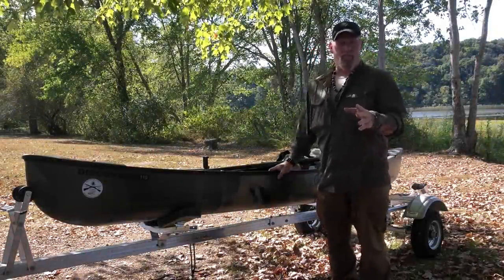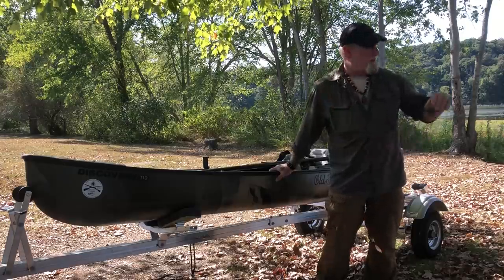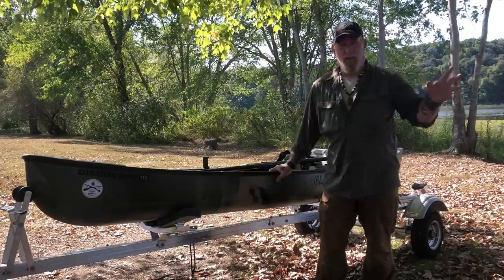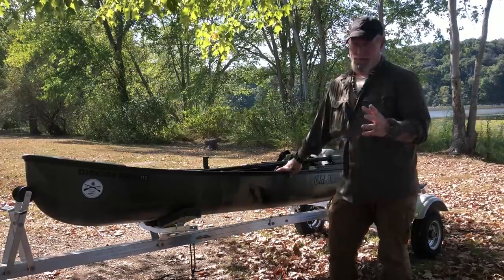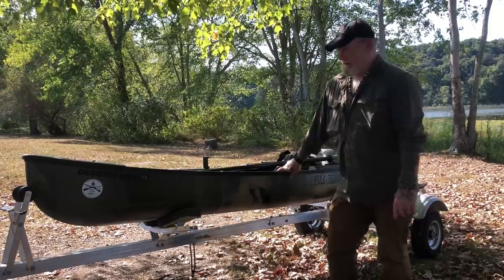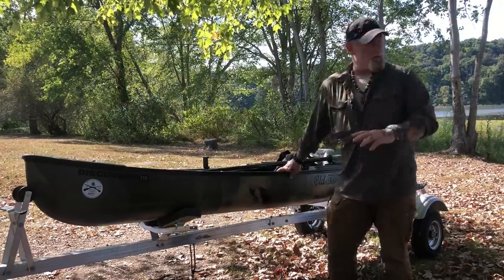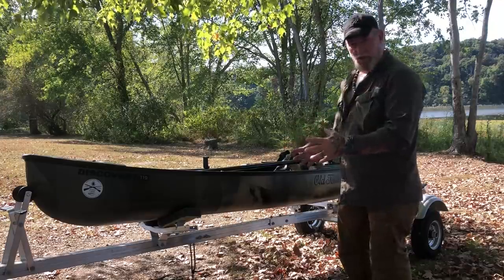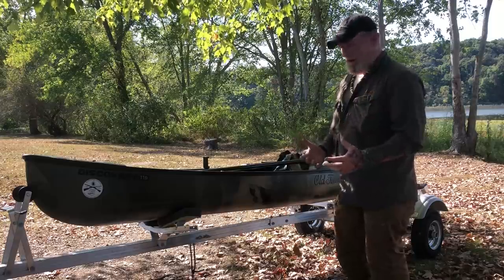Afternoon guys, I'm Dave Canterbury with Self Reliance Outfitters and the Pathfinder School. I thought I'd take you out today on kind of a day in the life — actually multiple days. This is the third lake in two and a half days. I got this new Discovery Old Town canoe about four or five months ago, got the trailer for it last week, and I've just now had some downtime — not traveling or teaching — to go out, enjoy myself, get used to the canoe, do a review, and test some other gear in the process.